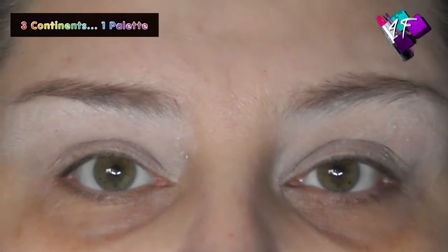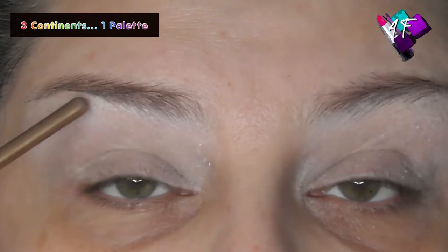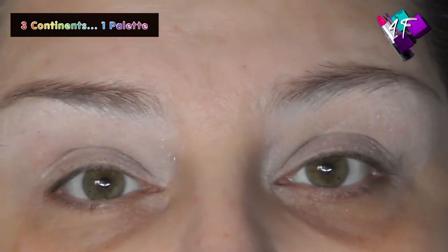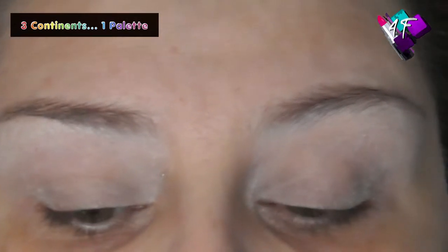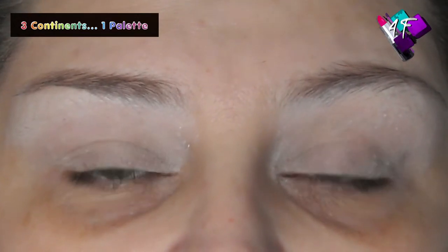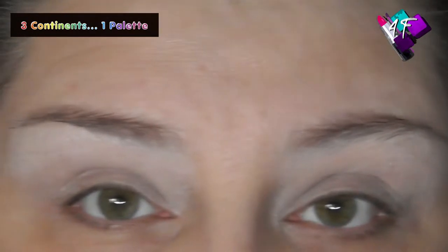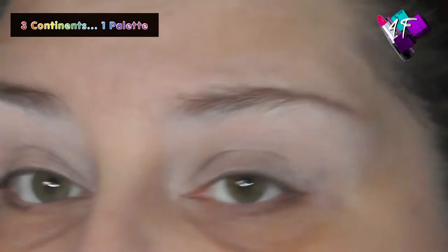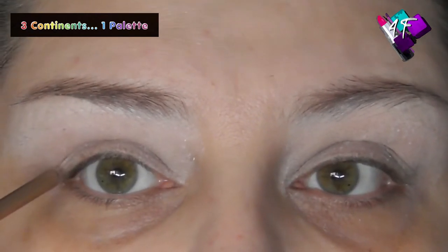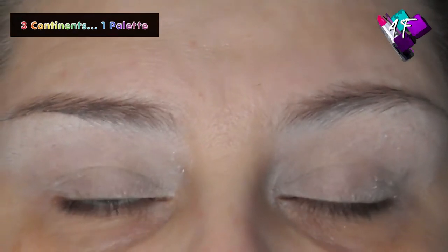I've got deep set eyes, so I get the same issues that people with hooded lids get. I get transference of colour onto the upper lid. If I'm cutting my crease I have to cut onto the upper lid, not just through the socket. And if I'm using glitter, even with glitter glue, I get a bare patch in the middle. Because people with hooded lids get the same symptoms as people with deep set eyes, I see a lot of people with deep set eyes thinking they have hooded lids when they don't. They follow the guidelines for hooded lids and wonder why their eyes still don't look right.